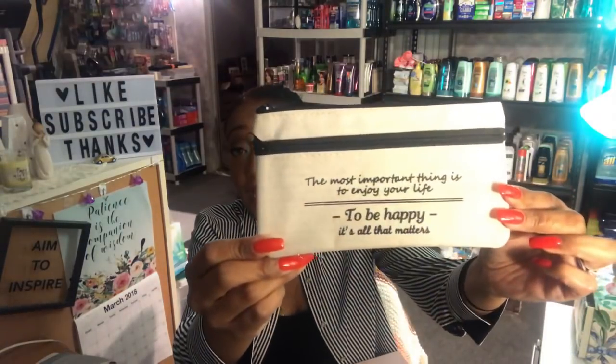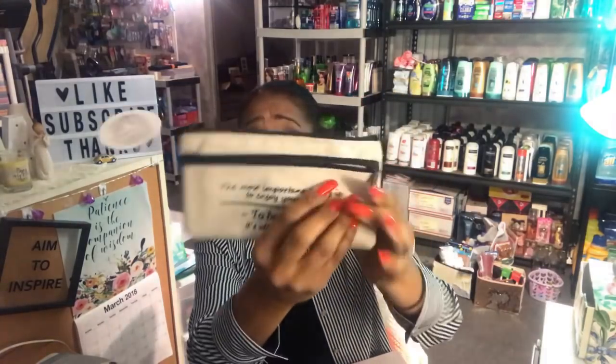I picked up this makeup bag. It has a zipper pouch and it's that canvas material that I like. The piggy banks were a dollar fifty and this makeup bag was a dollar fifty as well. There's a lot of room inside.